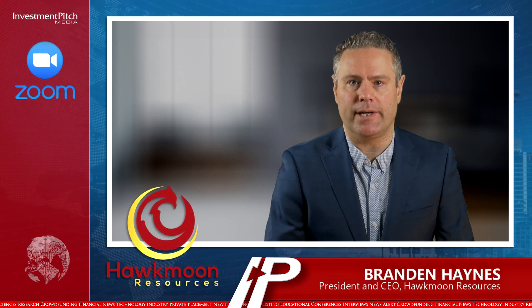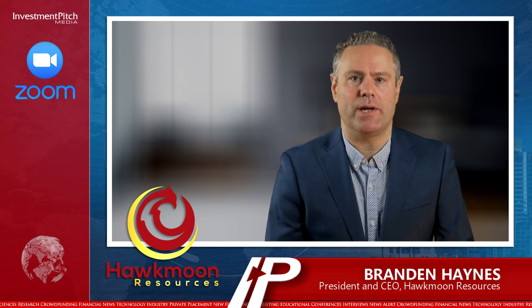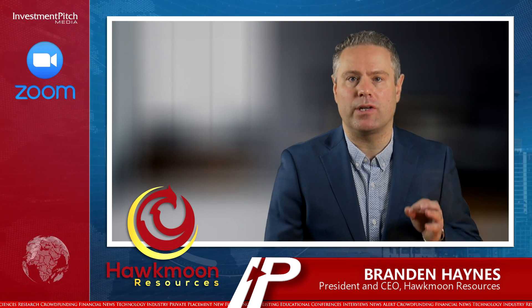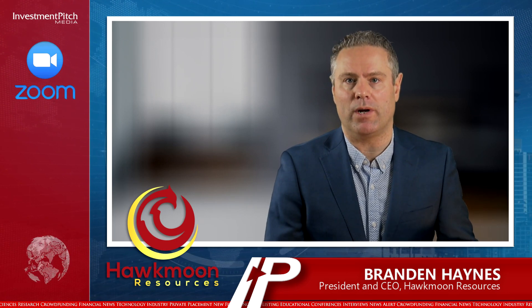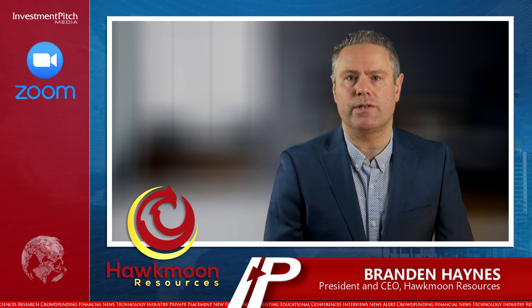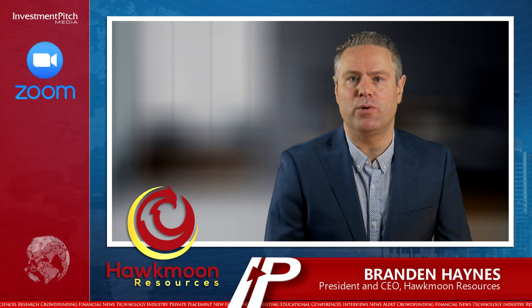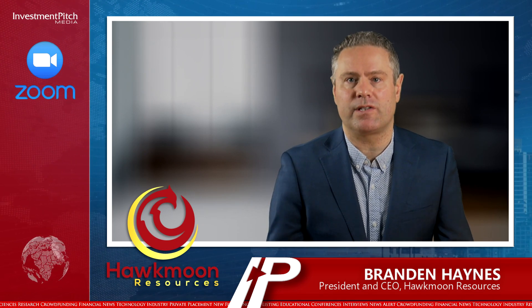Brandon Haynes, President and CEO of Hawkmoon Resources, has joined us today to discuss this news. With the success of Hawkmoon's summer 2021 drilling, and particularly hole number 28, the company's VP of exploration, Thomas Clarke, now has an understanding of the geology of the Wilson Gold Project. We intend to use that for this summer's next 5,000 meters of drilling on Wilson to continue the exploration and proving up the resource at this exciting project.